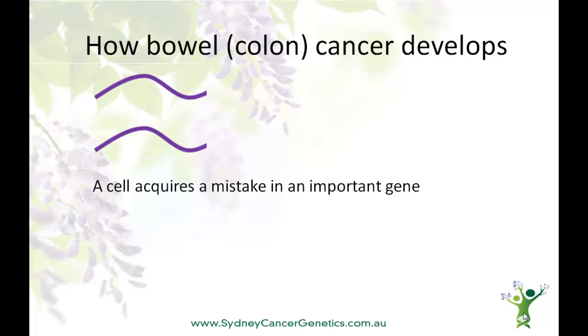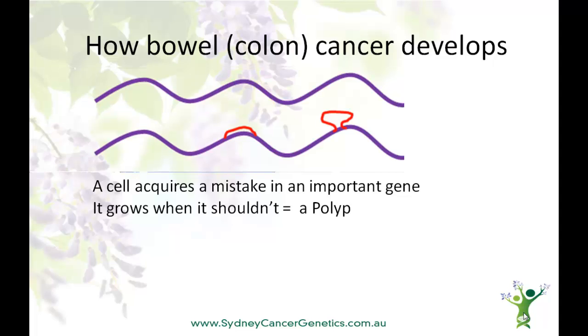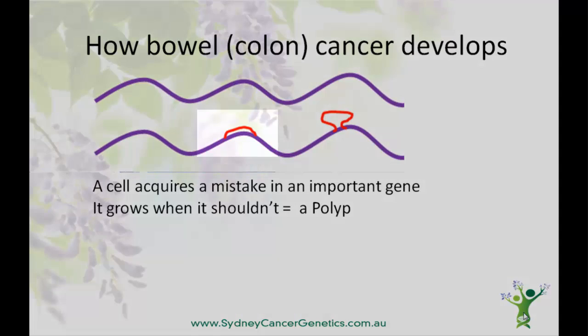So how do bowel cancers develop? Most bowel cancer develops from a cell in the inside lining of the bowel. These lining cells are constantly being replaced and they do this by making a complete copy of themselves. Mistakes in the genetic code, or DNA, can occur, and if not found and fixed, can build up over time. If these mistakes occur in an important gene, such as a growth gene or a cancer protection gene, the cell stops behaving like a bowel cell. The first change is often that it grows when it shouldn't, causing a polyp.